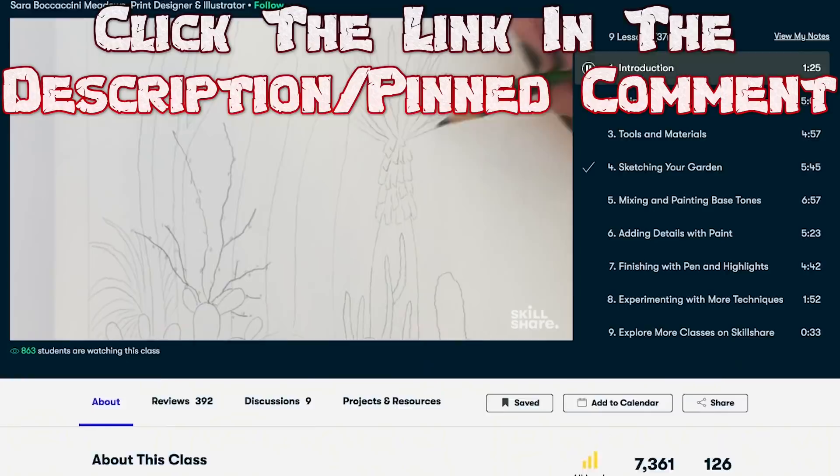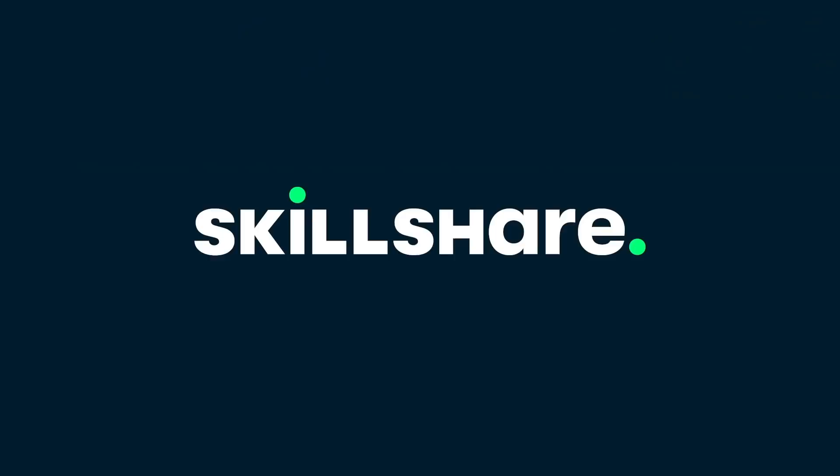You're welcome, folks. Skillshare — explore your creativity. But anyway, back to the video.